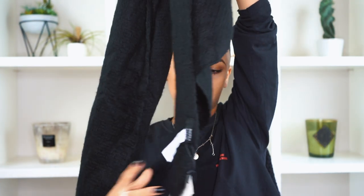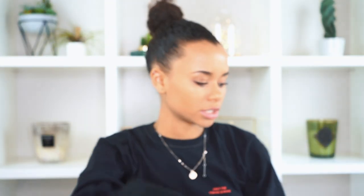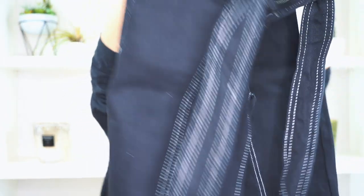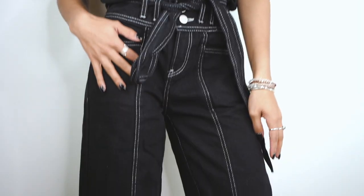I also got this short scarf with a pointy finish. It's basic — I wanted a short black scarf and it was just hard to find one. I wear it like this and it's a knit material, very soft, perfect for winter since I'm still in winter. Then I got these wide leg pants with the same white lining detail all over.